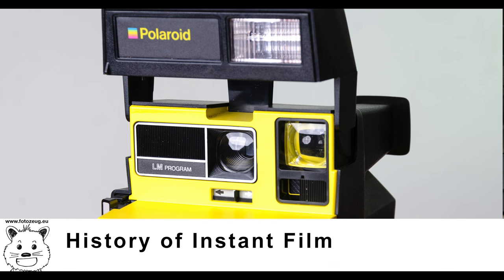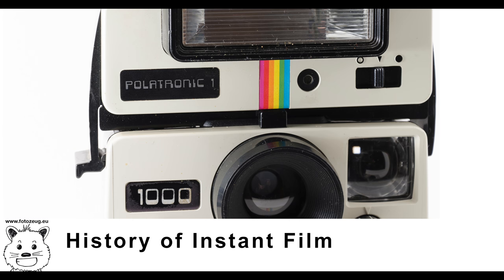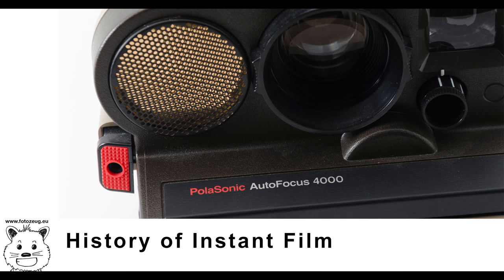Polaroid Corporation invented and produced the widest range of instant film. Roll film was distributed in two separate negative and positive rolls and developed inside the camera; it was introduced in 1948 and manufactured until 1992. Sheet film was introduced in 1958 for the 4x5 film holder number 500. Each sheet contains a reagent pod, negative, and receiving positive, and was loaded separately and developed outside the film holder.